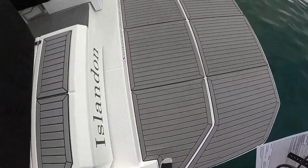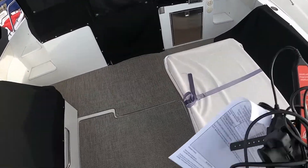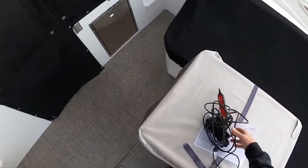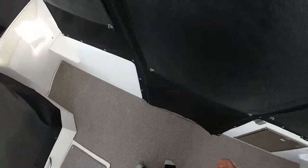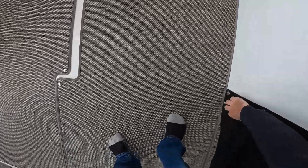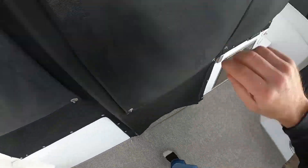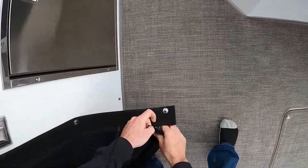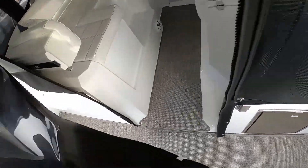Hey guys, we got a Cruiser's Yachts here, a 2020 model. We've got twin 8.2 stern drives that are having an overheat problem. They've specified that it's specifically the port engine that overheats continuously, but it looks like when we get into this boat that somebody's also been working on the starboard motor at one point as well.